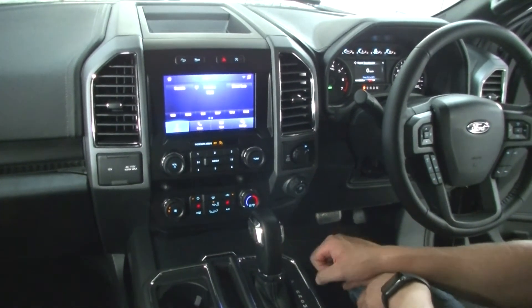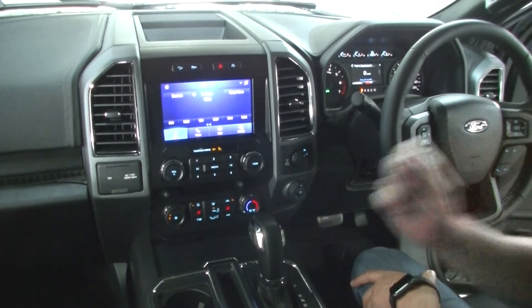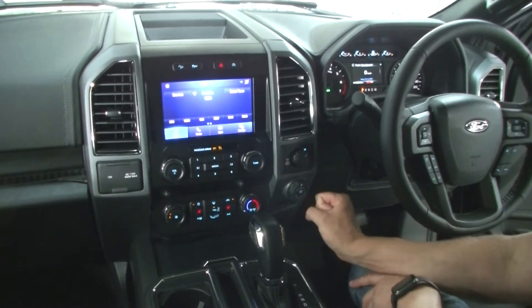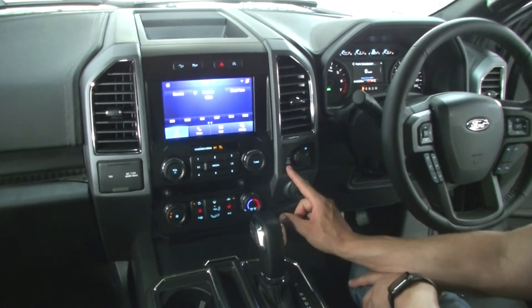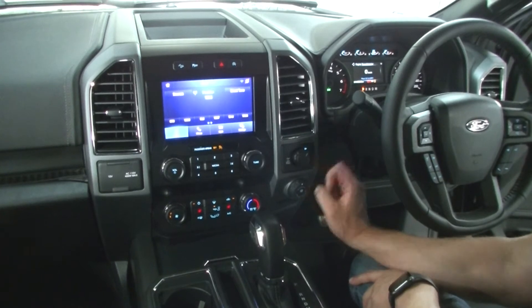There are two USB chargers here. This one's also got a lever here to electrically lock the rear axle. It's got two-wheel drive high, four-wheel drive high, and four-wheel drive low as well.